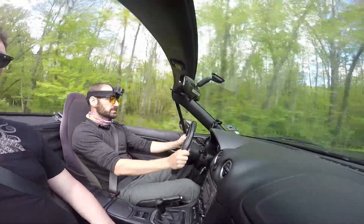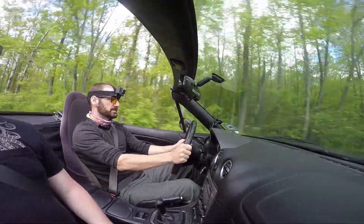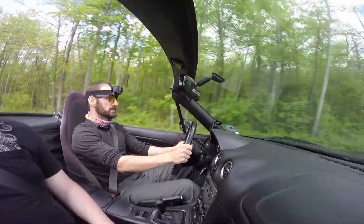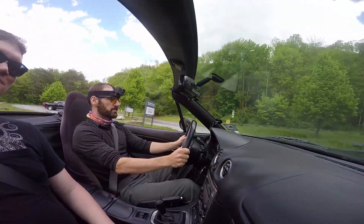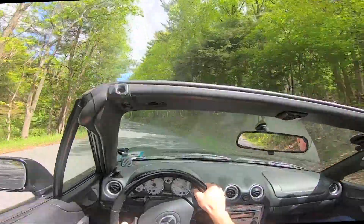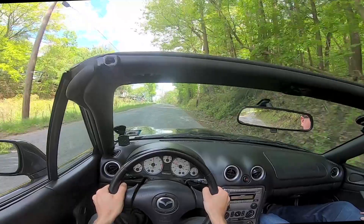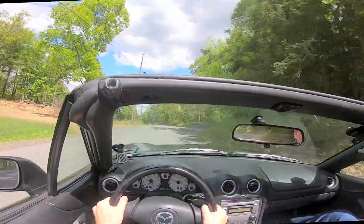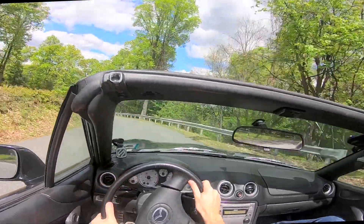Tom got a Mazdaspeed Miata because his first Miata, a 1997, was fully track built. That car had an aftermarket turbocharger and a whole bunch of stuff done to it and was making 300 horsepower. And that was the car he learned to drive stick on. But then crash, boom, bam — John Cougar Mellencamp — and the car was totaled. Tom went in search of his old Miata feeling, Googled 'turbo Miata,' landed on this car, and rage bought it.